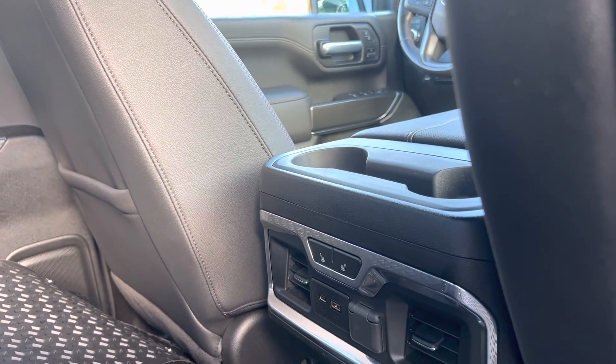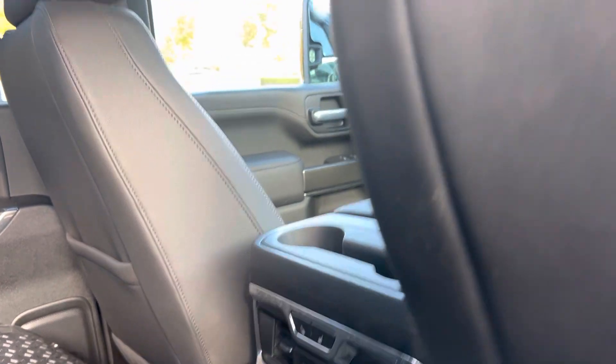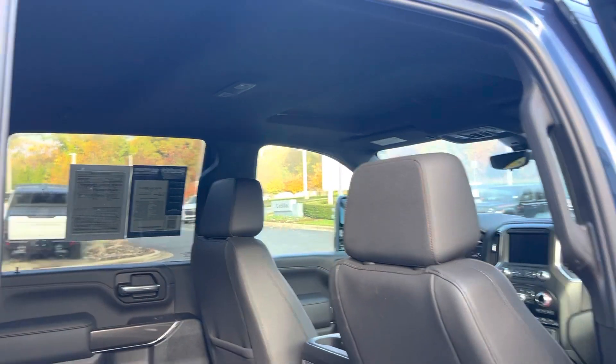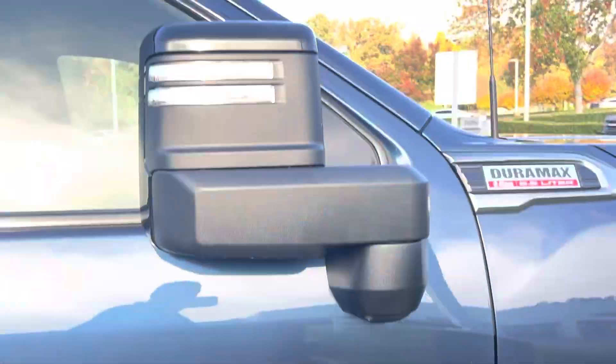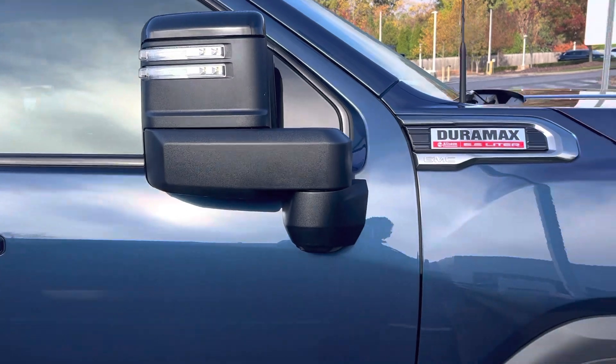In the rear you've got rear heated seats, all kinds of power outlets for everyone, and it does have the sunroof.